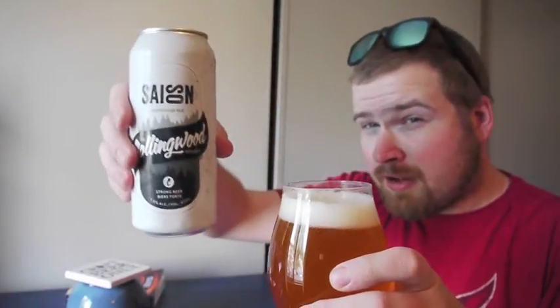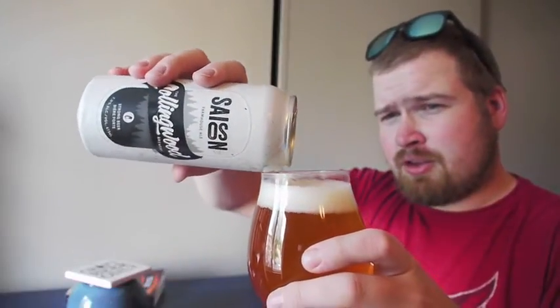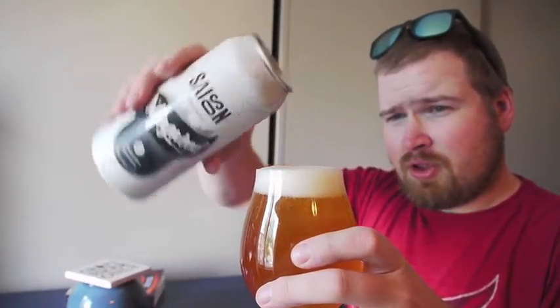Alright, let's stake it — and there we go. That's a nice pour right there. Let's take a look at that.